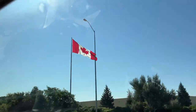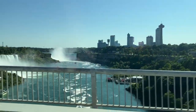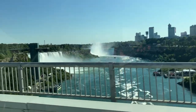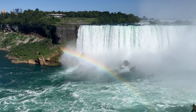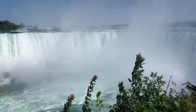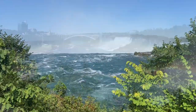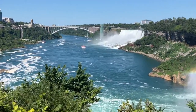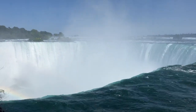We went through Canada for a while until it was time to head back into the U.S., and we did that by going over a bridge right next to Niagara Falls. We also stopped at Niagara Falls and it was really beautiful. The water didn't drop down as far as I expected from pictures, but we definitely saw it from the best side — the Canadian side. You could even see people in boats down in the river getting splashed. Niagara Falls was definitely a highlight of the trip.